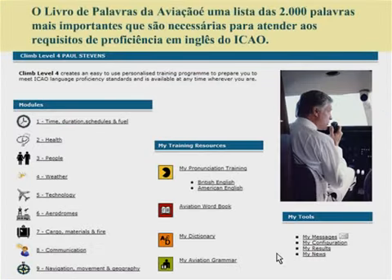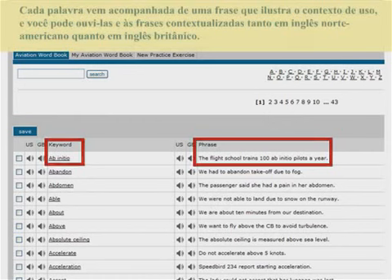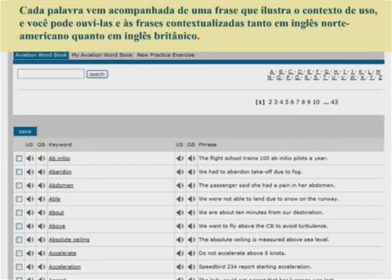The Aviation Wordbook is a collection of the 2,000 most important words needed to meet the ICAO language proficiency requirements. Each word is accompanied by a phrase showing the word in context. You can hear the words and phrases in both British and American English.